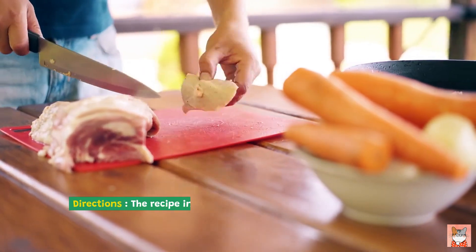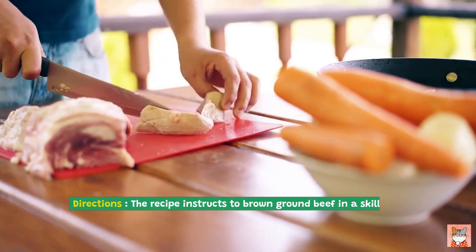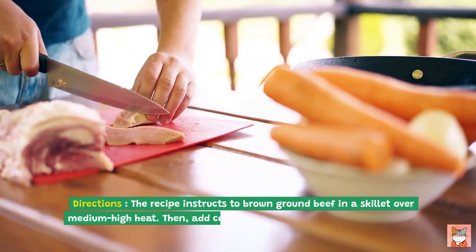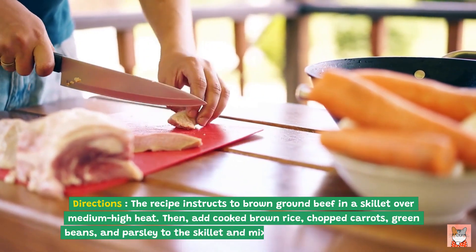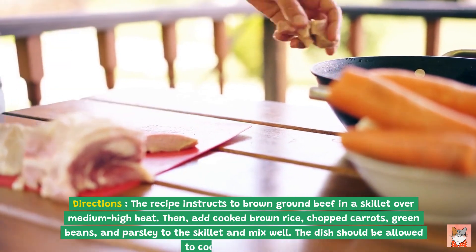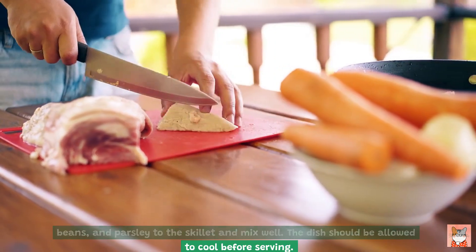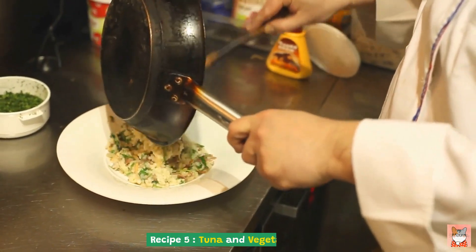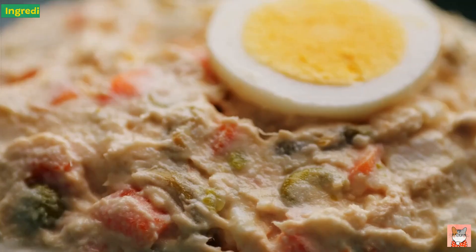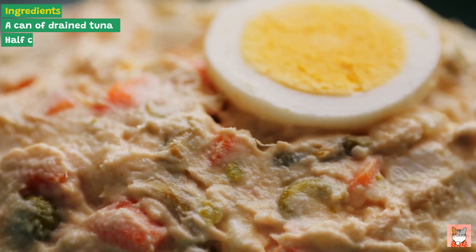Directions: brown ground beef in a skillet over medium-high heat. Then add cooked brown rice, chopped carrots, green beans, and parsley to the skillet and mix well. Allow the dish to cool before serving.